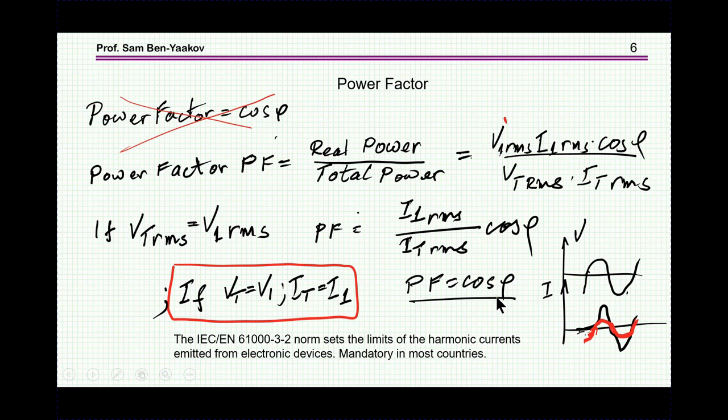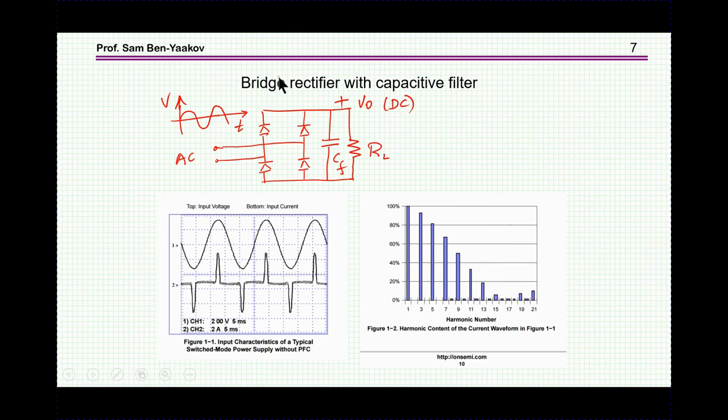We are really interested in the case of distortion. The reason is that if we just rectify the input line and feed it to a capacitive filter, the current expected is something of this nature. Once the capacitor is charged, there will be no current until the input voltage really exceeds the voltage across the capacitor. So we are going to see a current like this, and therefore we'll have a first harmonic plus all the other harmonics — the third, fifth, etc. — being a symmetrical waveform with a large content of higher harmonics.